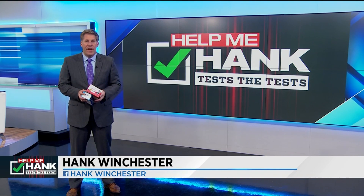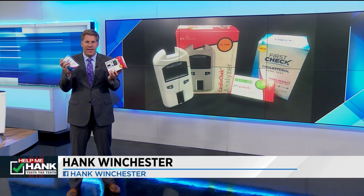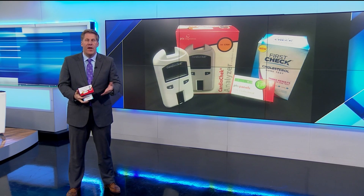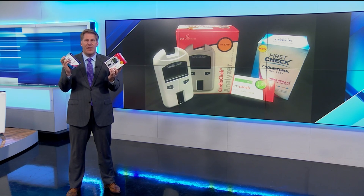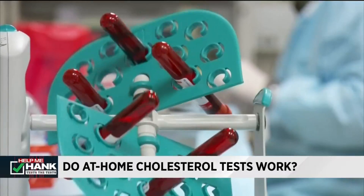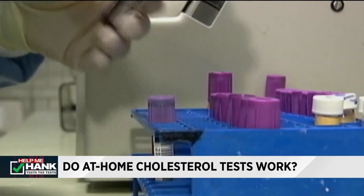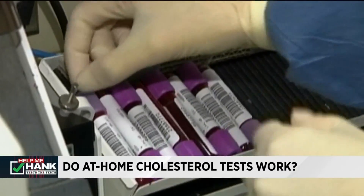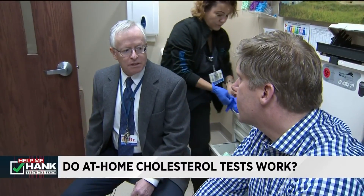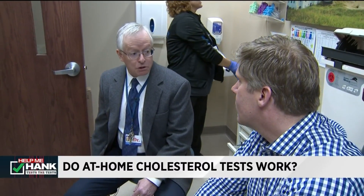Consumer investigator Hank Winchester is spending the day testing them against the professionals. We are testing at-home cholesterol test kits. We worked with Henry Ford Hospital here in Detroit to get the real numbers, and then we use these test kits to see if they're actually accurate. Your cholesterol numbers give you an important glimpse into your health. Why is cholesterol so important? Because it's associated with risk for heart attacks, stroke, and other vascular disease.